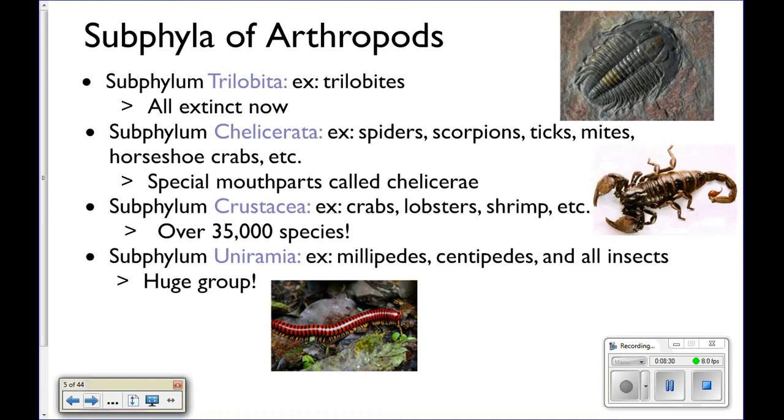Subphylum Chelicerata — these are things like spiders, scorpions, ticks, horseshoe crabs, and sea spiders. The reason they're all placed in this subphylum is because of the way their mouth is. They all have chelicerae — the same kind of mouthparts they use to stab things and suck out the juices, like spiders.